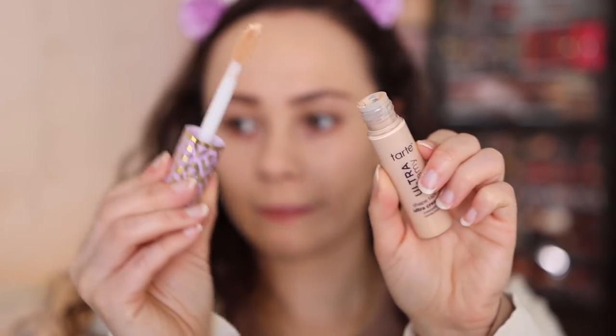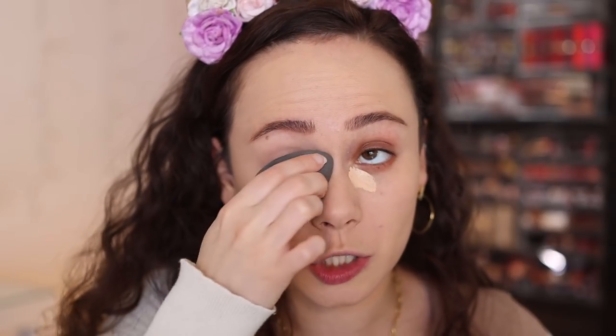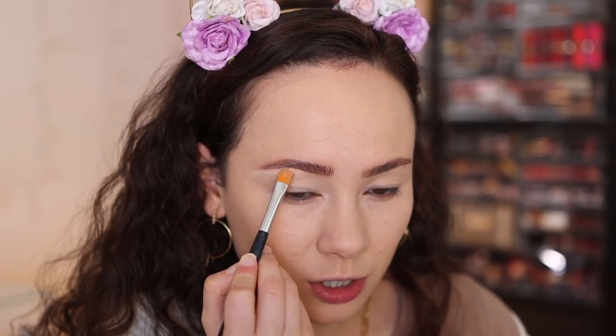Moving on to concealer — I'm going to use the Tarte Ultra Creamy Shape Tape concealer, which is like the Shape Tape but the creamy version. I'm in the middle of testing it, so I don't know if I love it yet — I've only used it once before. I'm using the shade Light Neutral, which I think is a nice balance of brightening but not too bright for my skin tone. The formula is decent — it's definitely not as much coverage as Shape Tape, but I'm okay with foregoing coverage if it's not as dry as the original, which emphasized texture underneath my eyes.